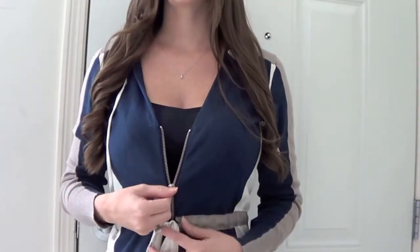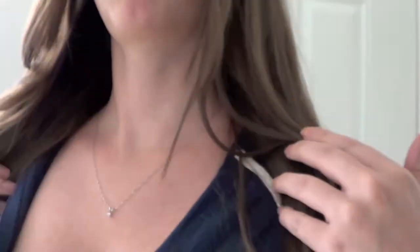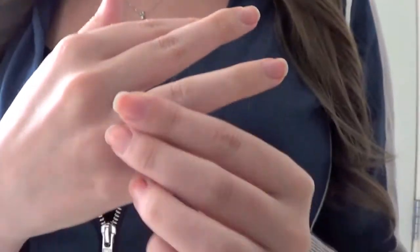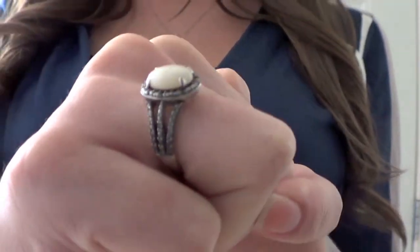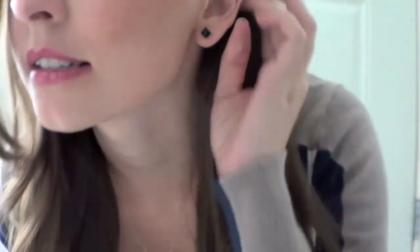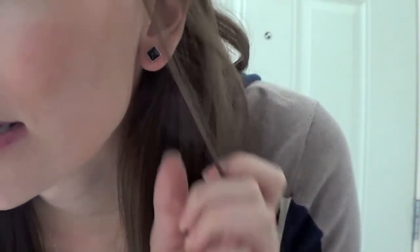I wore it a little bit unzipped where it shows. For accessories, I'm wearing a diamond necklace on a gold chain, and my opal ring with black diamonds. For earrings, I'm wearing these black onyx little studs.